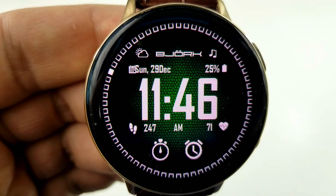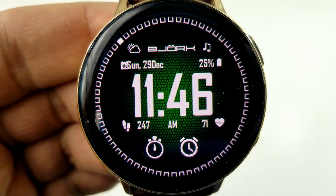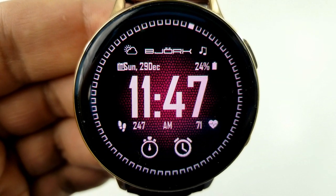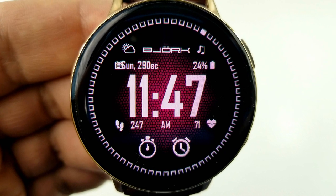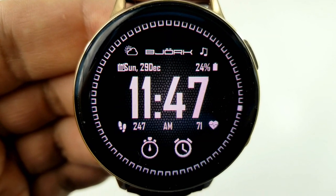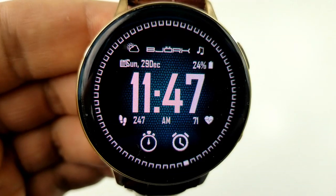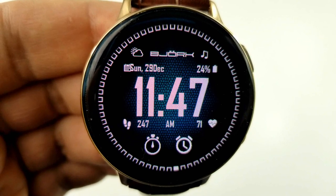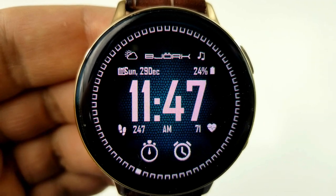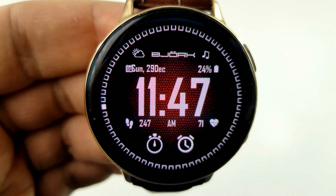This face also comes with some theme variations which can be changed by double tapping on the minute digit — from there you can select from five different colors, all incorporated into a nice textured pattern. As far as activity features go, it's set in a minimalist style with only two items displayed at the bottom for your step count and heart rate. In the top half you have the current date and power remaining, plus seven fixed app shortcuts represented by icons at the bottom.